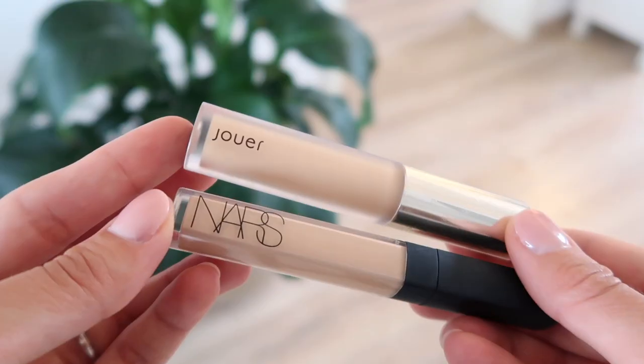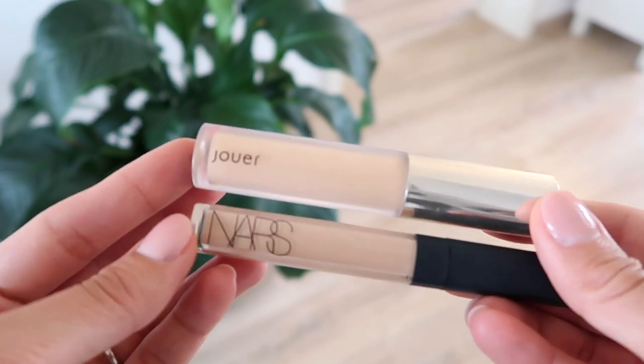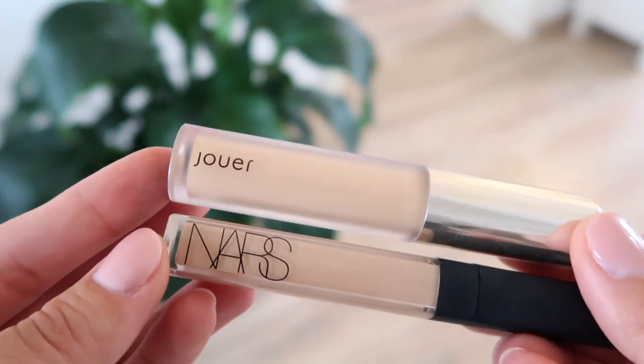Skincare is done and what I like to do next is my concealer. For my under eyes — that's pretty much where I just want to brighten the most. There are two concealers that I rotate between. The first one is from NARS — it's the Radiant Creamy Concealer — and I also really like the one from Jouer, the Essential High Coverage Liquid Concealer. This is a little bit more full coverage than the NARS, so I just kind of rotate between them depending on how I'm feeling that day. For today I'm going to use the NARS and then just a little bit of the Jouer one on top.